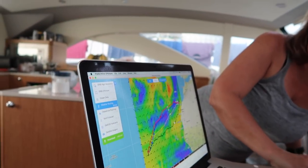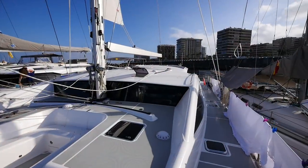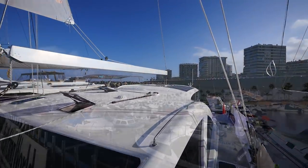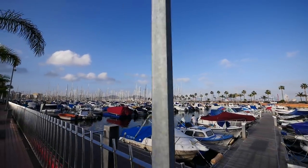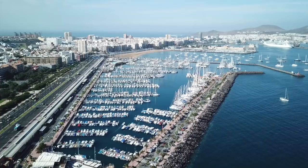You don't want to see red on the map because that's storm force winds, but you also don't want to see blue — that means no wind. I'm going to take you on a little walking tour of the outside of the boat, Las Palmas from the ground and even better from the air. All that coming up in this episode of Cruising Off Duty.